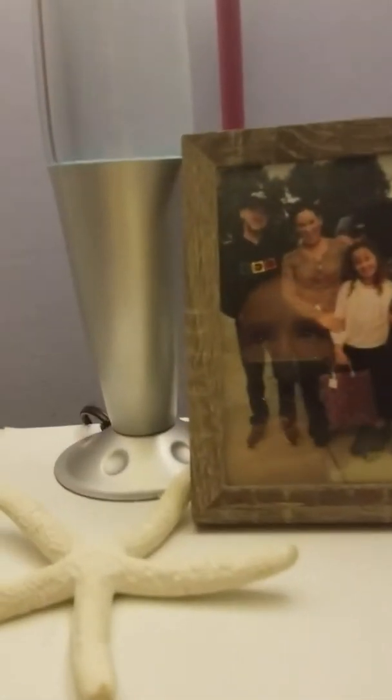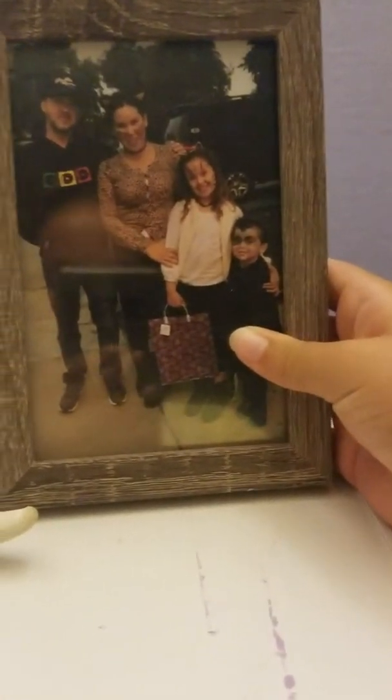Hey guys, welcome back to my channel! Today I'm showing you guys what's on my bookshelf, so let's get started. Starting off on the top — this is a picture frame of me and my family from Halloween 2017.